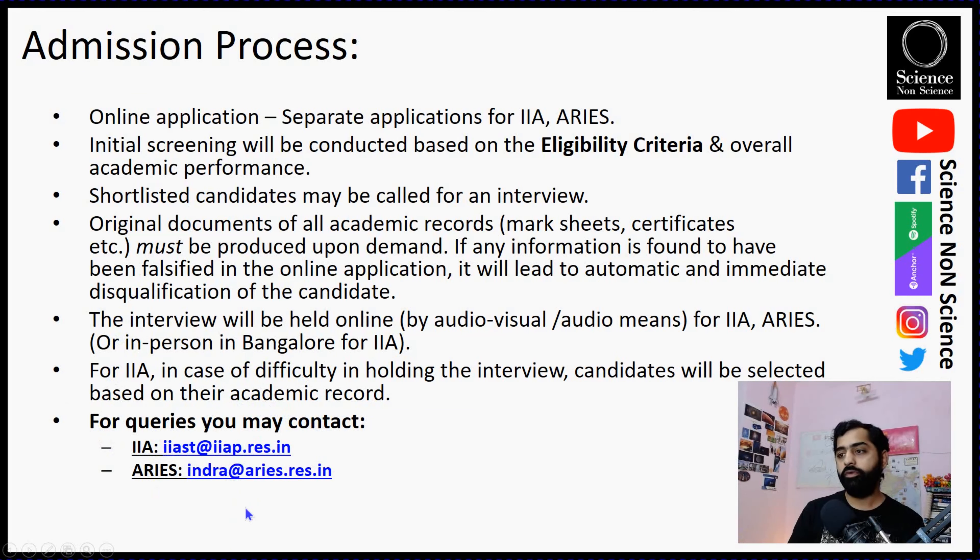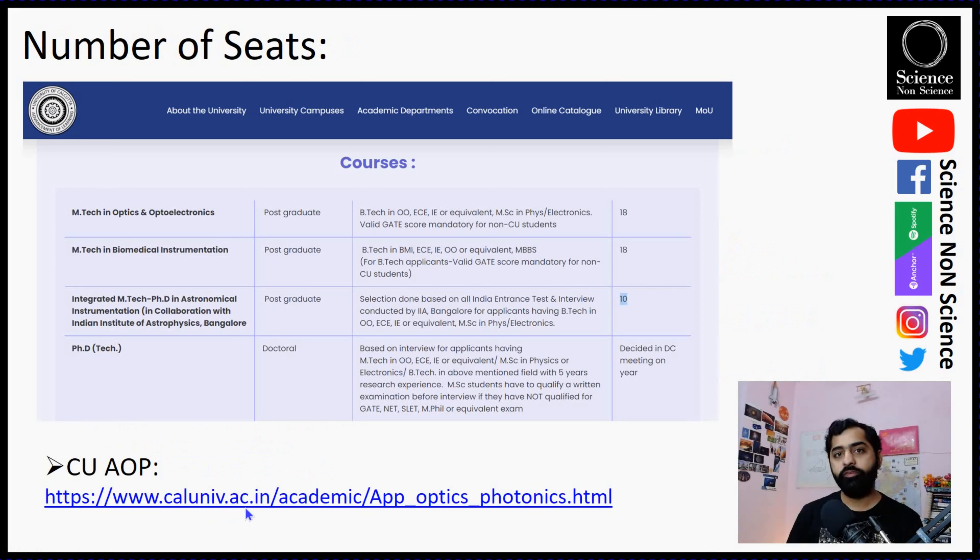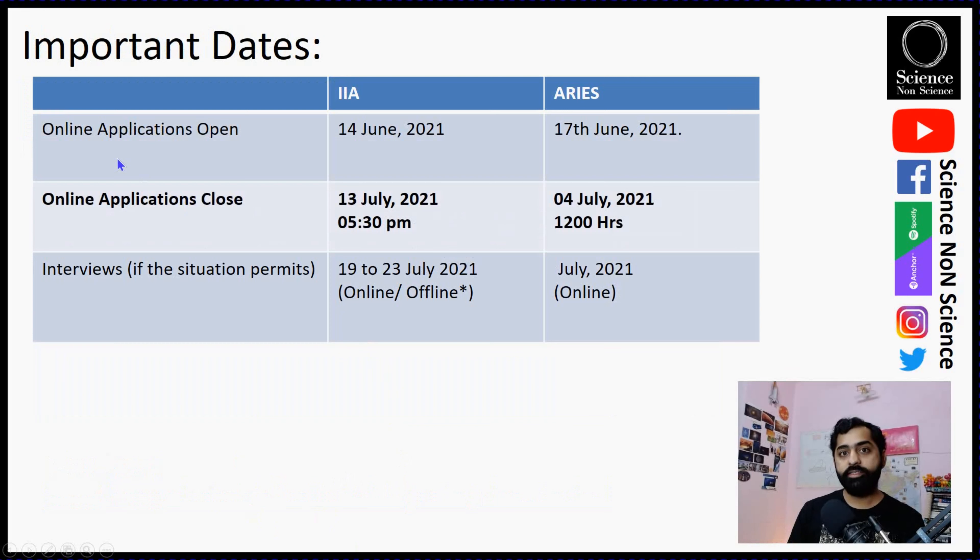Regarding available seats, there is no direct information on IIA's or ARIES's website, but the Applied Optics and Photonics department website states there are 10 seats available for the IIA-Calcutta University collaboration. The ARIES collaboration is new this year and has not yet updated its seat information, but a similar number is expected. This means you have the opportunity to apply for approximately 10 seats at IIA and 10 seats at ARIES Nainital — double the opportunity compared to last year.